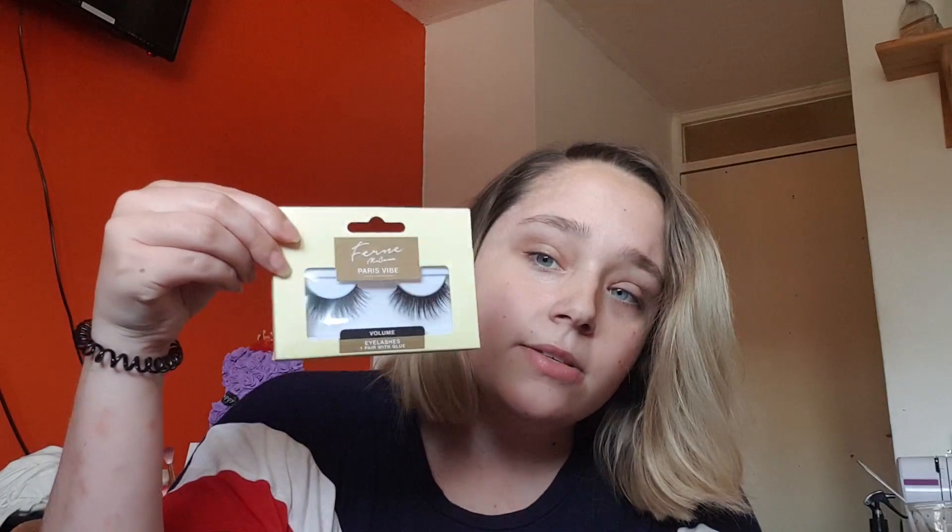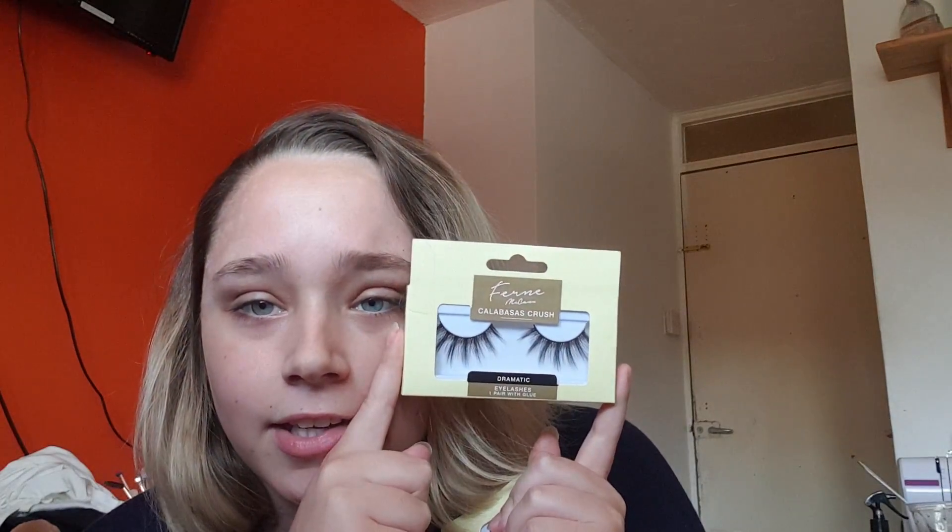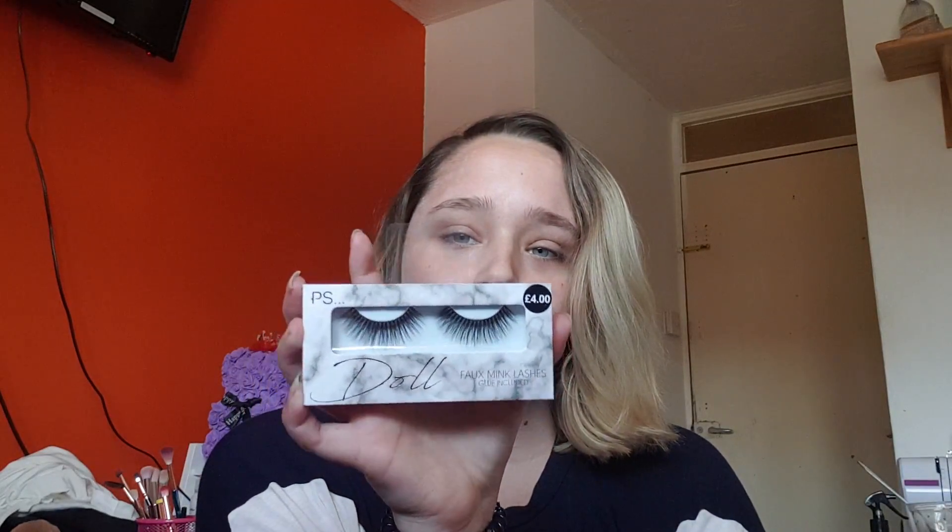Then I've got these ones — I really want a pair like these because I've seen them on Instagram and they look really nice. I'm just not sure if they're going to look nice on me. They look really long. And then there's these ones, which look pretty good. I've also got another pair of eyelashes from Boohoo — these look pretty cute.